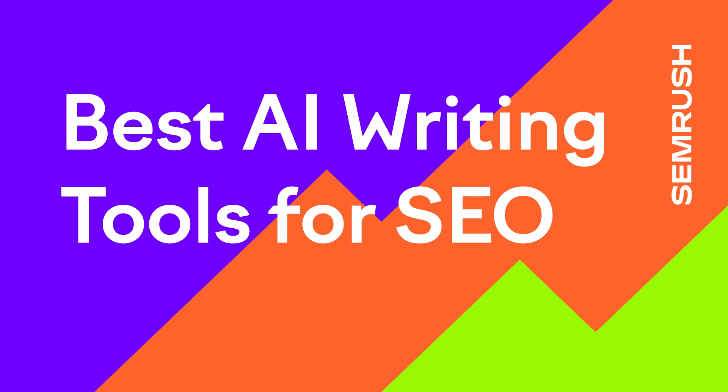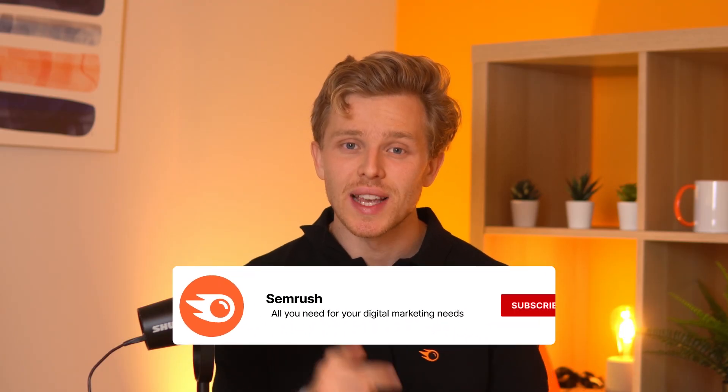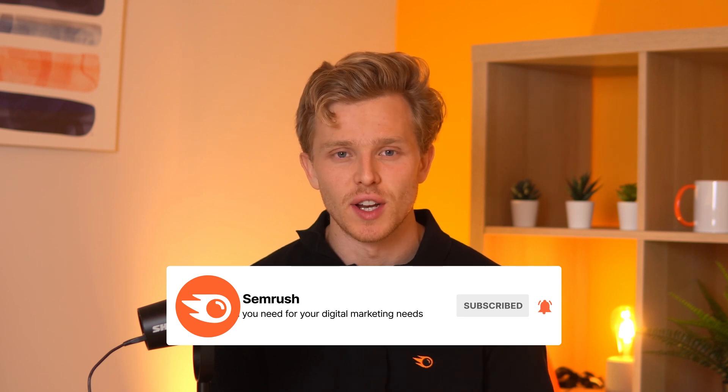This is part 5 of our 8-part practical SEO series, so hit that subscribe button so you don't miss out on any future videos.